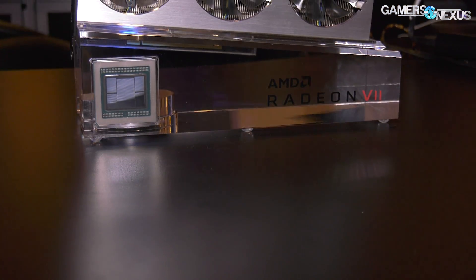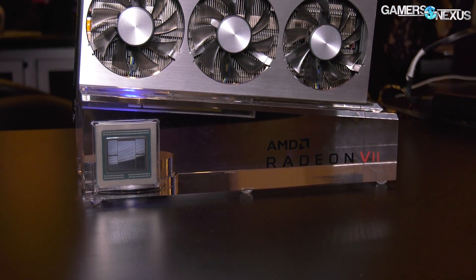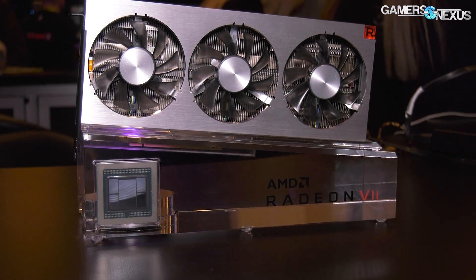Hey everyone, we're at the AMD booth now at CES 2019. AMD has had some of the biggest announcements of the show thus far, including the card behind me, Vega 7. This is a 7nm Vega product that we have a bit more details on — more depth than what was seen in the keynote by AMD's Lisa Su. So we're going to be going through that today.